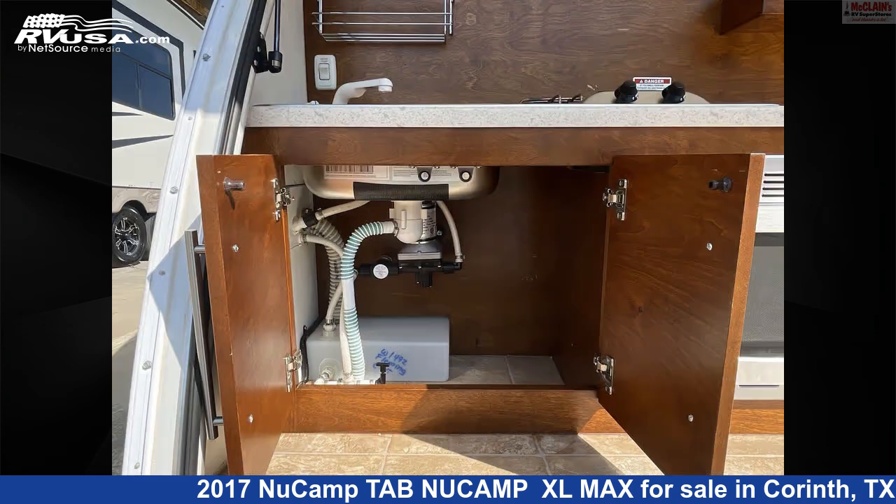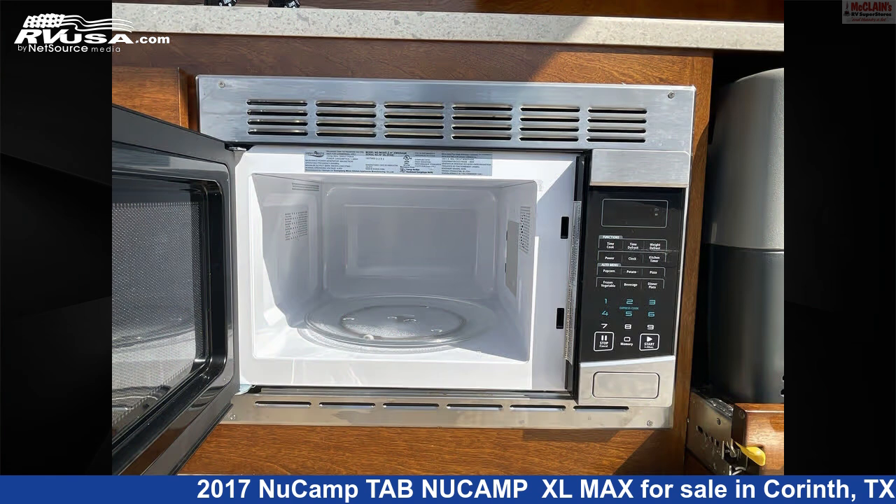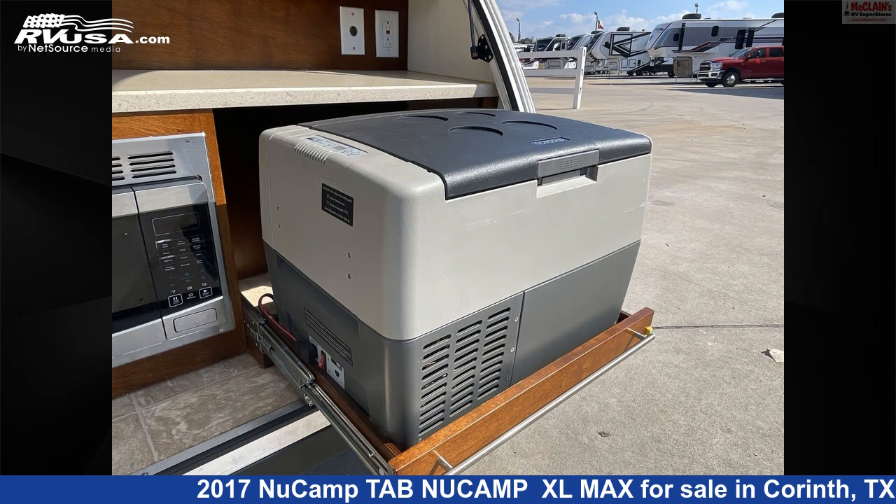This used NuCamp is 13 feet 7 inches in length and features sleeps 2, air conditioning, TV, auxiliary battery, DVD player, and 5 gallons fresh water capacity.